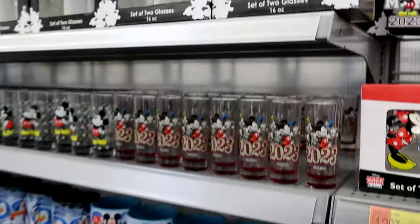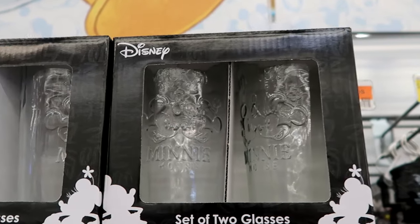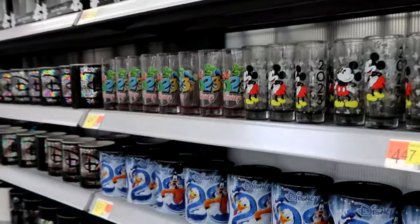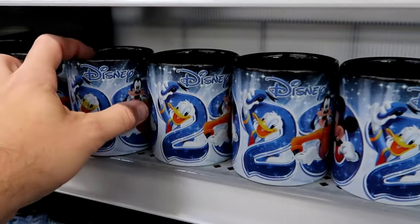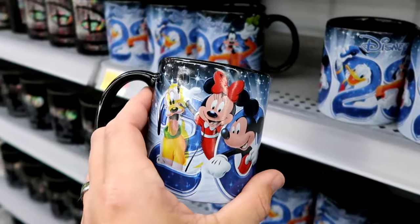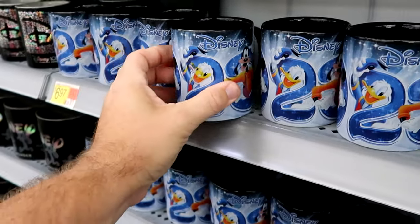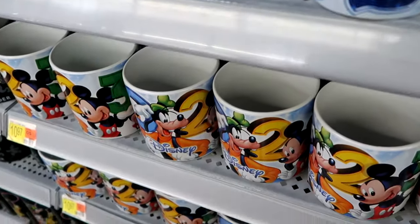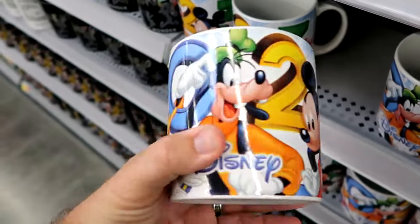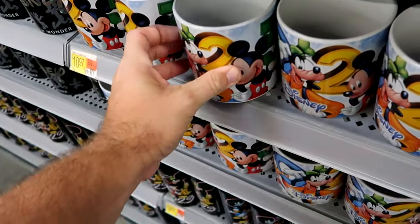Here's another stemless glass set with both Mickey and Minnie — it says Mickey Mouse on the top, $8.97 for the set. They have 2023 coffee mugs for $6.97 with Pluto, Mickey, Minnie, Donald, and Goofy. A great deal for $7. They also have a much larger version — absolutely massive, $10.97. And for the parks, they have water bottles with carabiners. This metal one says 2023 with all classic Disney characters for $10. A plastic version with a flip-up lid is only $9.47.